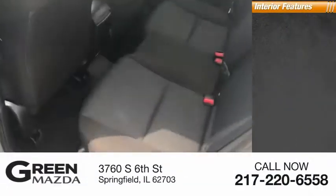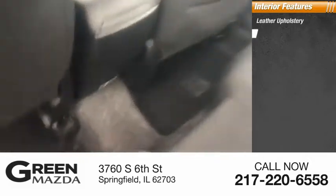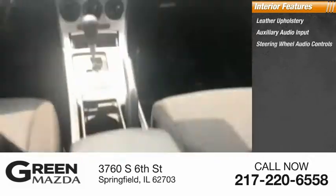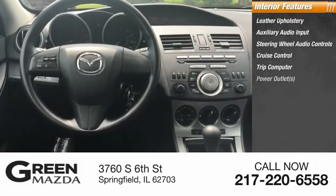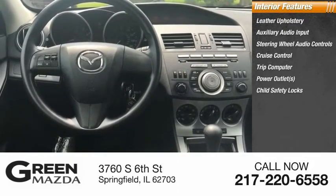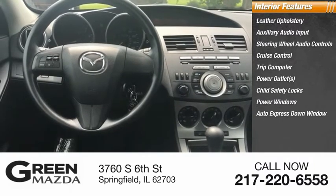Inside you'll find leather upholstery, auxiliary audio input, steering wheel audio controls, cruise control, trip computer, power outlets, child safety locks, power windows, and auto express down window.